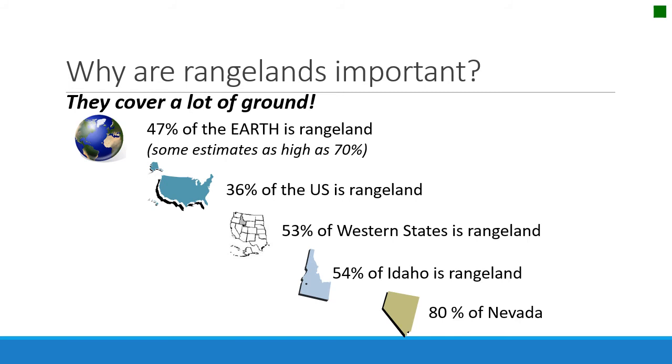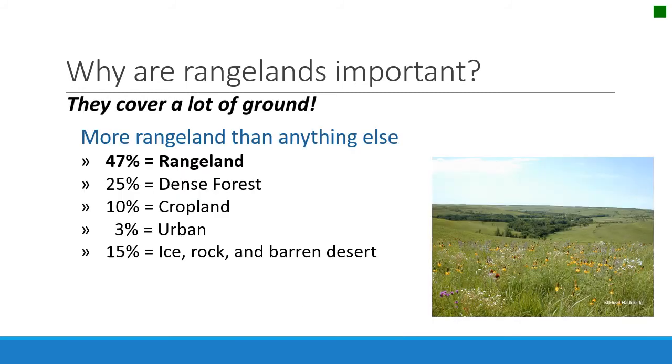Rangelands are important for about half the earth — about half of the West, about half of Idaho — and states like Nevada have more than 80% of their land as rangeland. They cover more of the earth's land surface than any other vegetation type, about half of the earth's land surface. About a quarter is forest, 10% is arable land, and 3% of the earth's land surface is urban, although that is increasing, often taking over croplands or being developed into croplands.